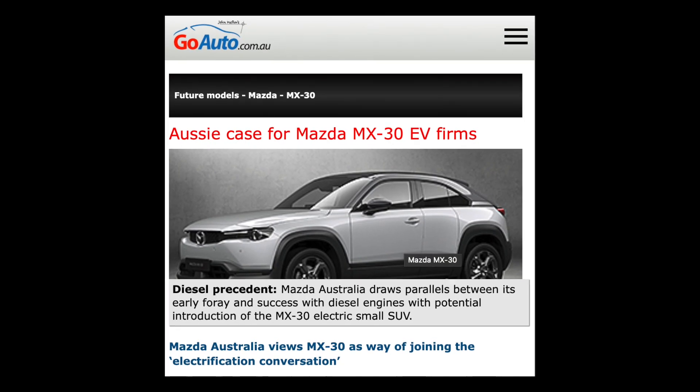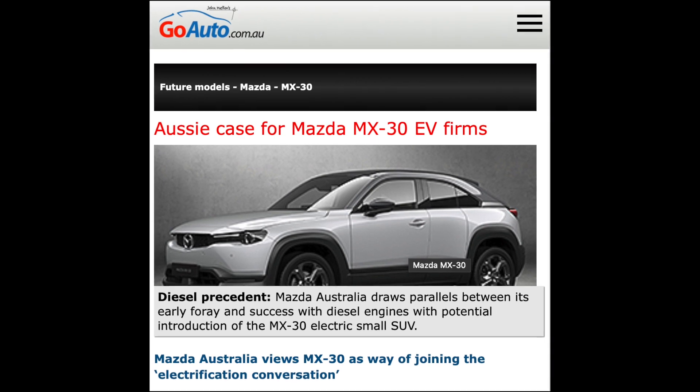Australian release date is yet to be confirmed. However, in August, Mazda Australia marketing director Alastair Doak told GoAuto that Mazda have plans to get it here at a price point below $60,000. So, hoping so.